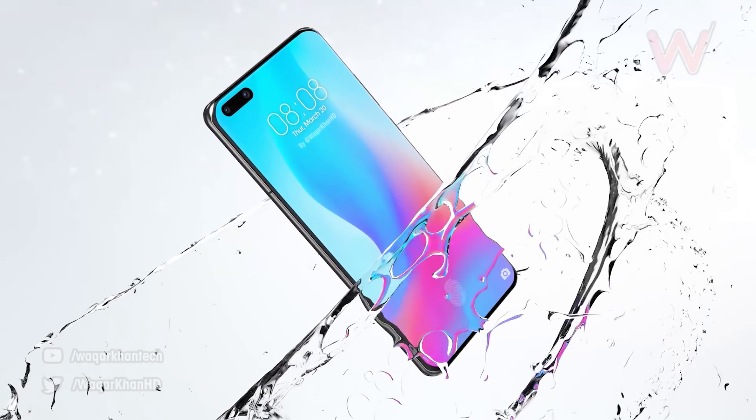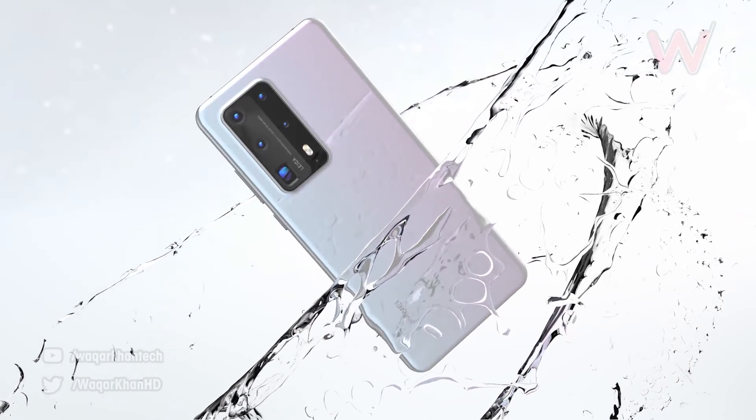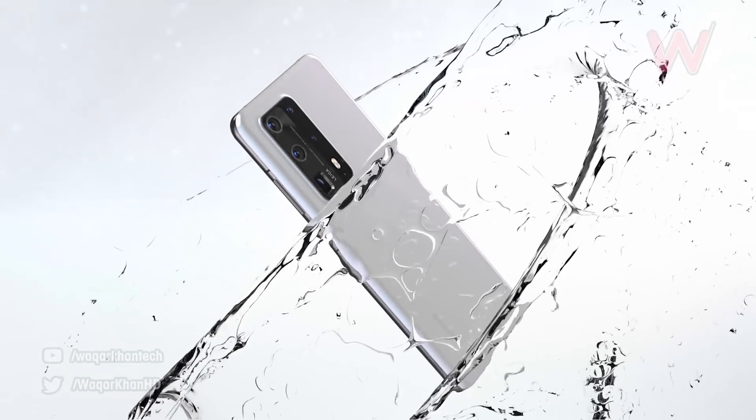The Huawei P40 and the P40 Pro are launching anytime now and I'm going to be sharing the details right after this.